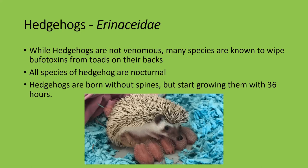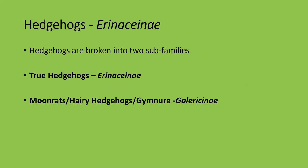Hedgehogs are not venomous, unlike some shrews. However, many species are known to wipe bufo toxins from toads onto their backs — the poisons toads exude from their skin — giving them an added layer of protection. All species of hedgehogs are nocturnal; if you find one out during the day it's usually because it's been disturbed. They're born without spines but start to grow them within 36 hours. The spines are just highly modified hairs.